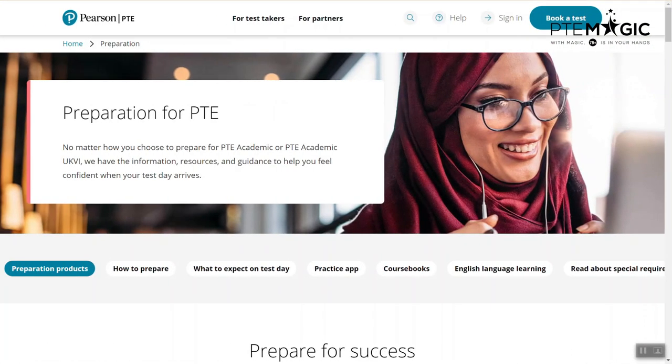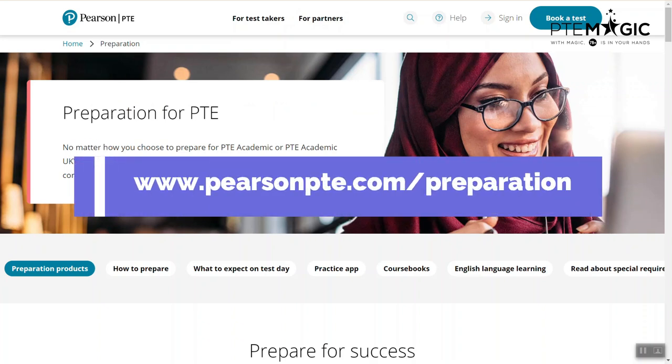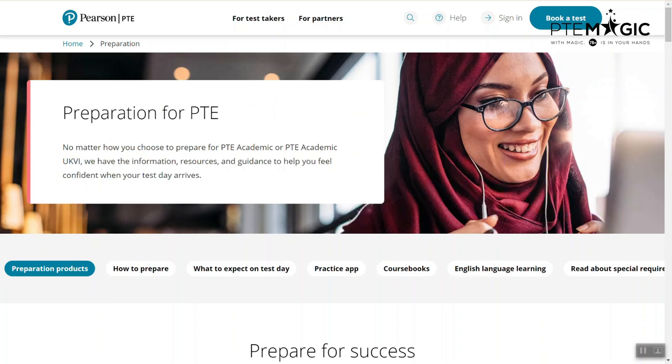So first of all, we will go to this webpage pearsonpte.com/preparation. This is the official website of PTE academic. And if you click sign in here, you will actually go straight to your booking account. And you can also check your PTE scores on this website.